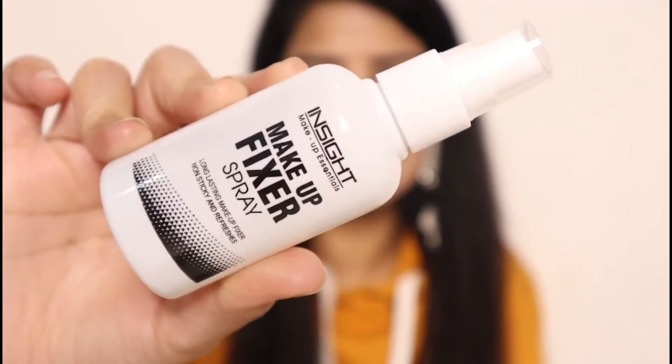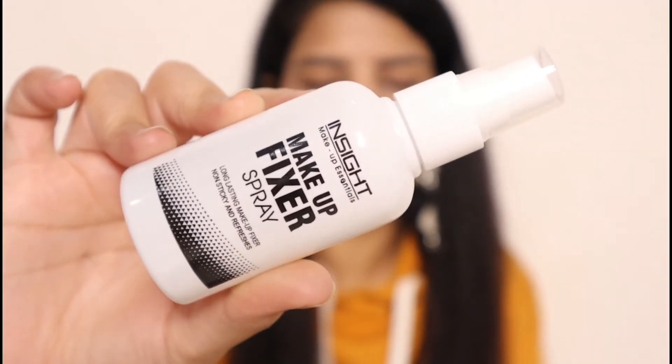On the packaging you can find the advantages, need of product, how to use, precautions, and ingredients — everything is written there. The packaging is very informative and you will get to see all the details on it.